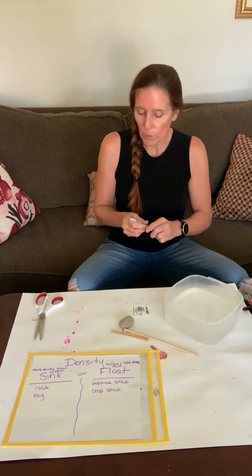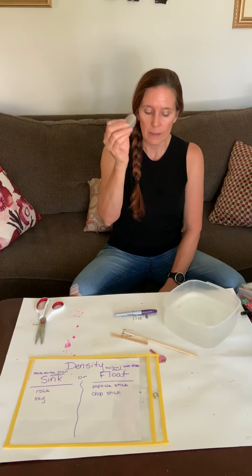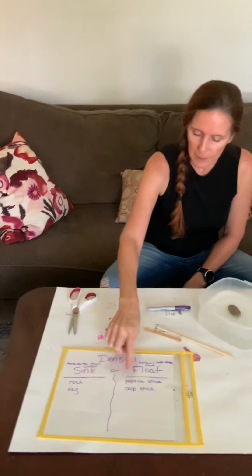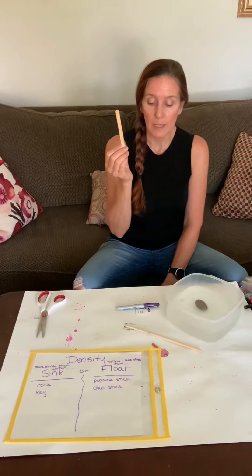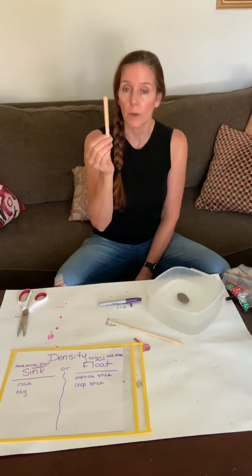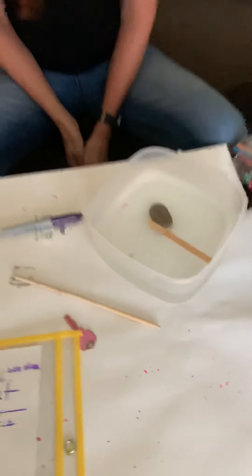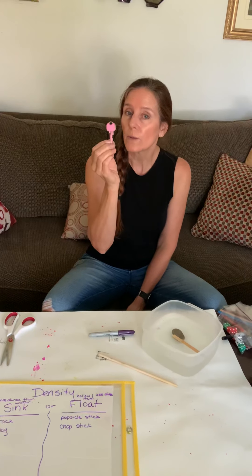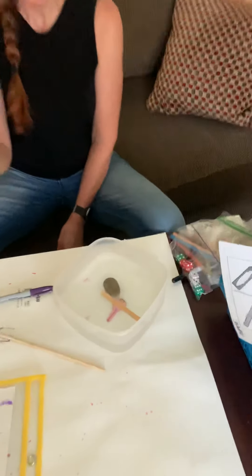So I'm going to give it a try. Let's start with the rock — let's see if it sinks. That was a quick sink! What comes after that? The popsicle stick. Will this sink or float? Miss Kelly hypothesized it would float. It definitely floated! What about the key? Will it sink or float? Oh, it definitely sunk.